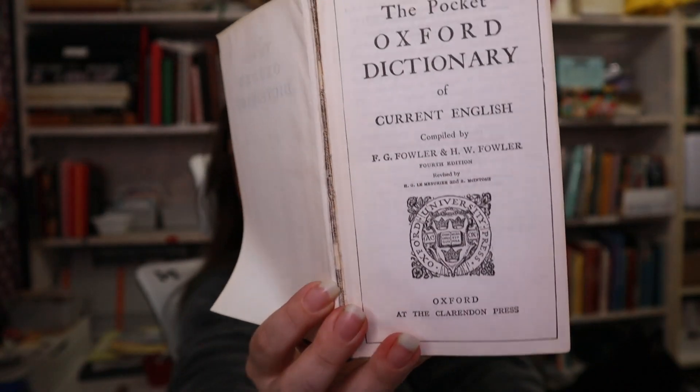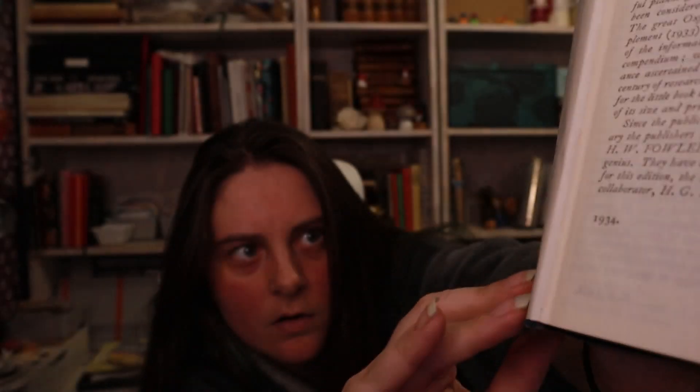The first edition is from 1924, but I believe this one is from 1961. Anyways, I have this — the spine is gone, but this is a collection, the first book of a collection of encyclopedias. It's from 1906.